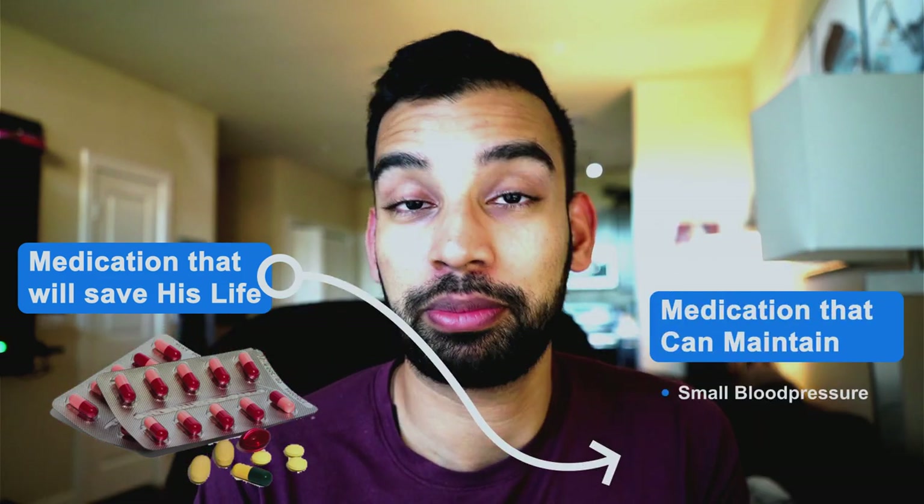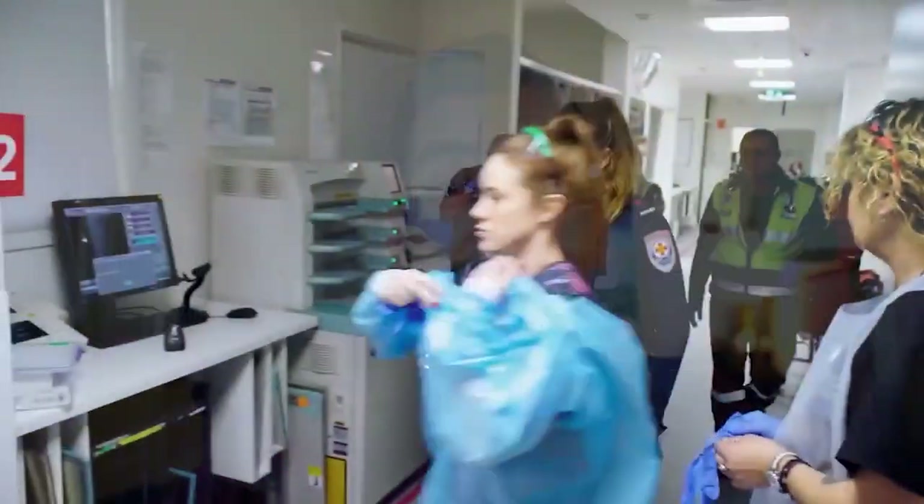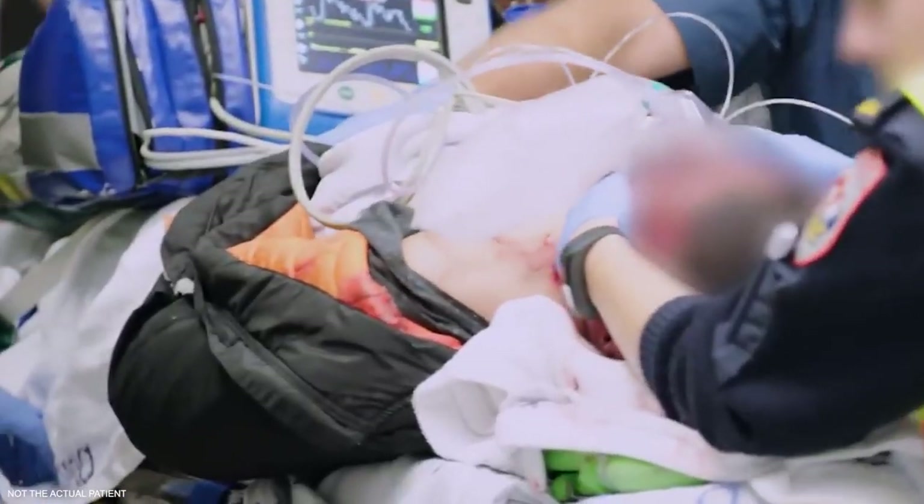Whenever somebody goes into a rhythm like VTach it means they're very sick. While he had a pulse, it was a very thready one. Within minutes we went from medications that could save his life to medications that can maintain his small blood pressure, keep his heart rate up, and most importantly keep him out of the dangerous rhythm. We got the patient immediately to the ICU on many different medications, placing different IVs and lines, monitoring blood pressure, and talking to other specialists — all at 2 to 3 a.m.